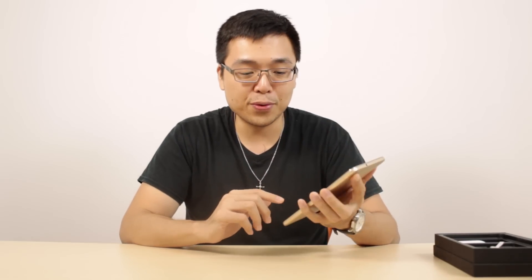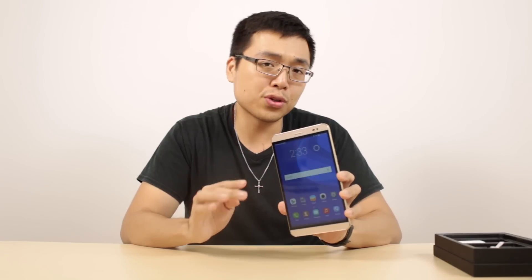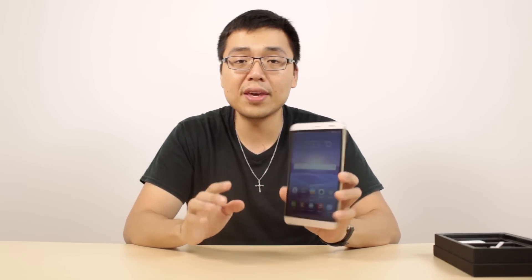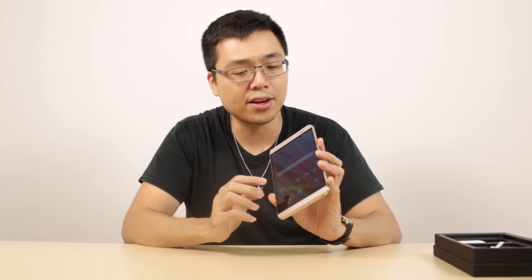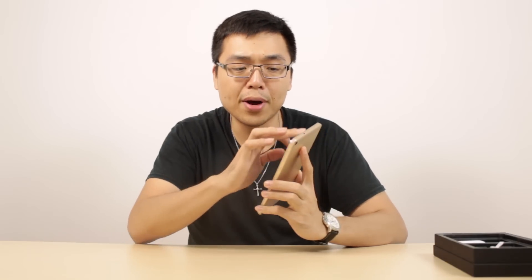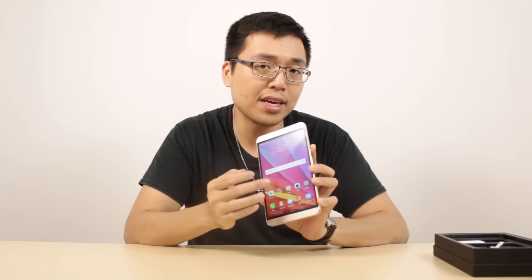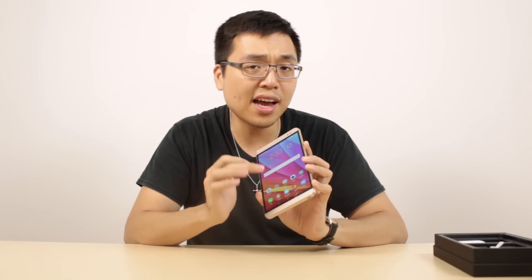For those of you who have tablets and are thinking about getting a tablet-size phone for your next device — because you don't want to carry around two things — this is probably the best choice. In addition to the 7-inch screen, you're also getting a 1920x1200 pixel display, which gives you a lot more screen real estate than 1080p.